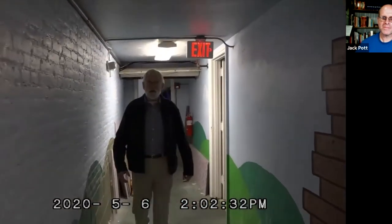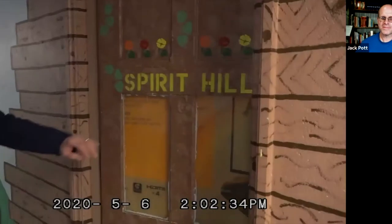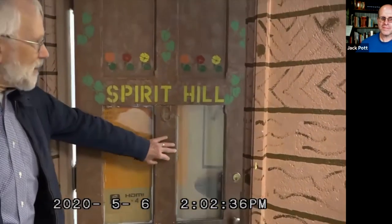Next is classroom C. This is a larger classroom and it's been repurposed, as much of this area has been.